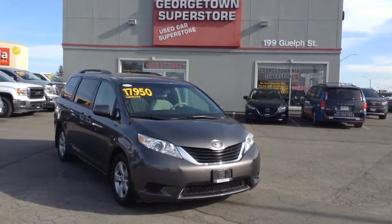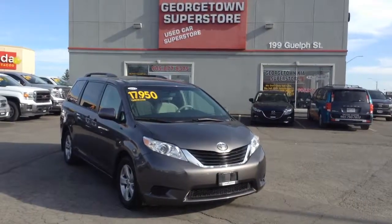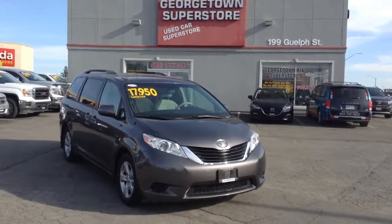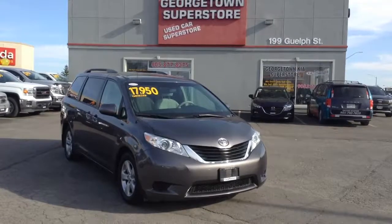Hello David, my name is Gavin Craig. I'm a product advisor here at Georgetown Kia Super Store. We're located at 199 Guelph Street, Georgetown, Ontario. Our number is 905-877-8375.